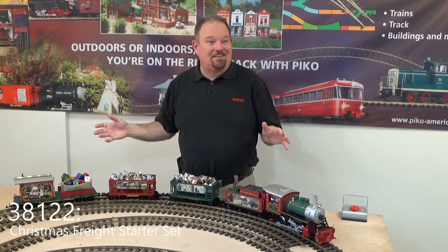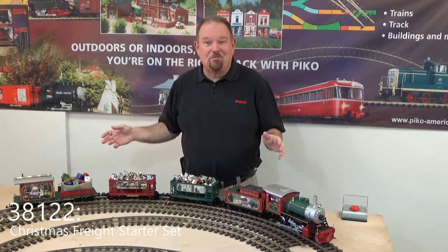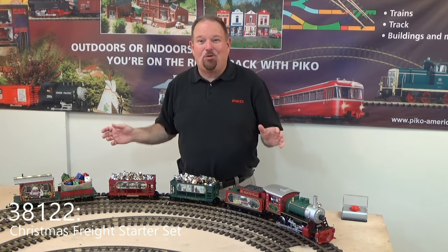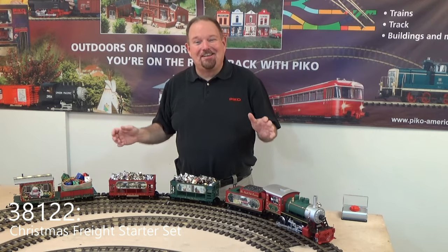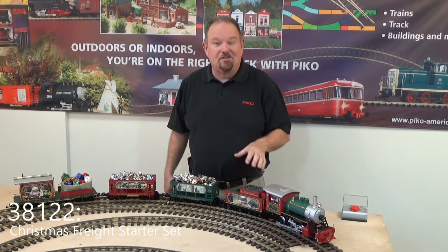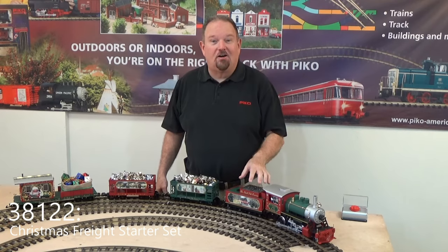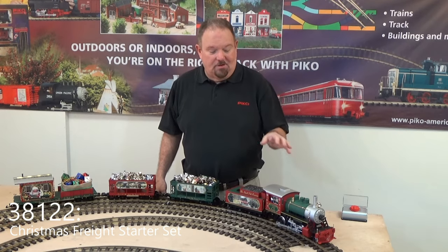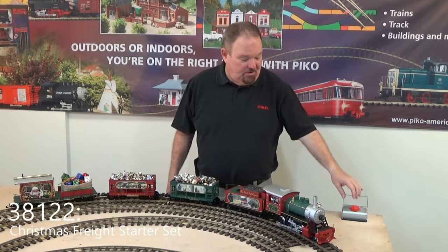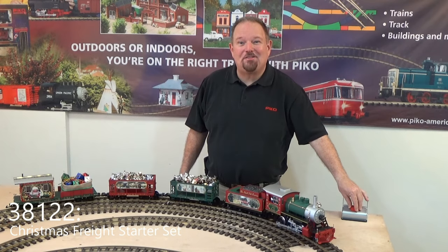It's a phenomenal looking set. Everybody who's seen it — they're just out now at your retailers — says this is a great looker. So you've got to take a look at it yourself and enjoy. Of course, the locomotive and tender bring you not only our nice analog sound system, but also great working directional lights and great working smoke. So we'll give it a run around the tree.